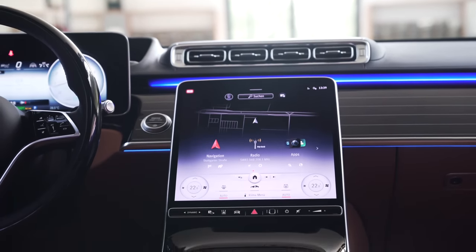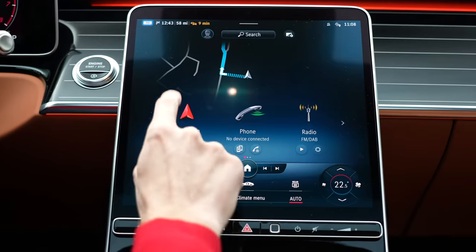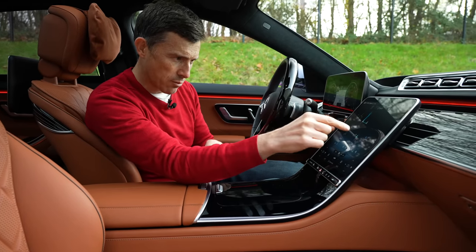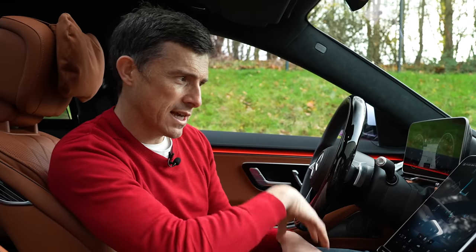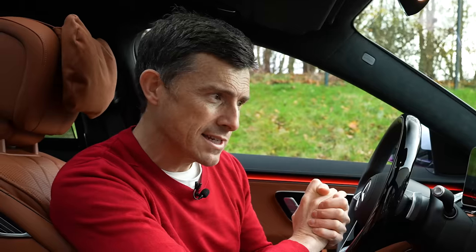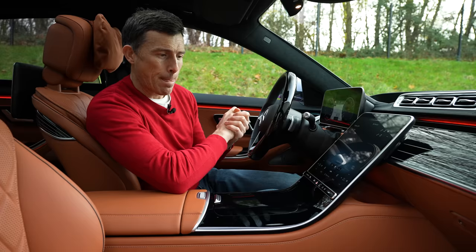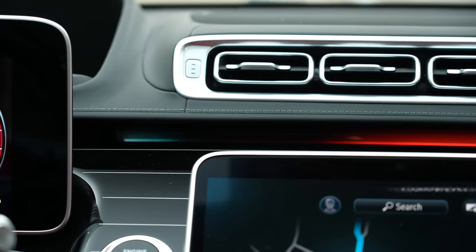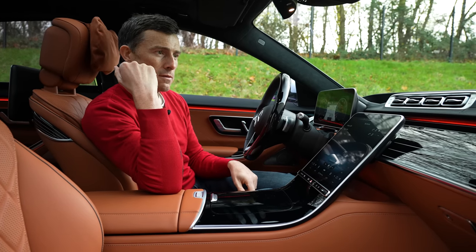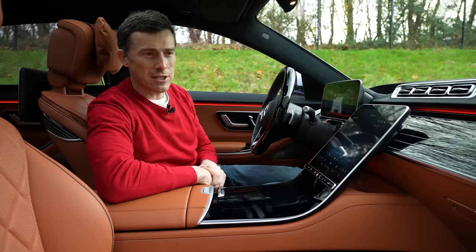Now let's talk about the infotainment system — it really is a highlight. This main screen uses OLED technology: very crisp, very bright, super responsive, running Mercedes' MBUX operating system — the best in the business. It does have voice commands. I said 'Hey Mercedes, my bottom is cold,' and it replied with stock prices on the Stockholm Stock Exchange, up 3.79% since previous close. It can programme the sat-nav and set the temperature, but as you've just seen, it doesn't work perfectly.